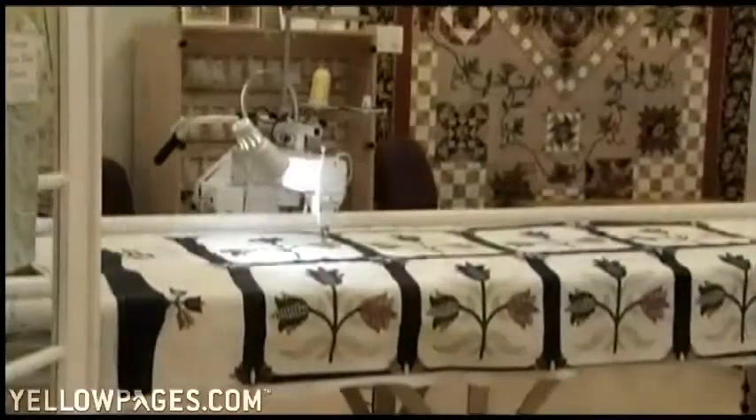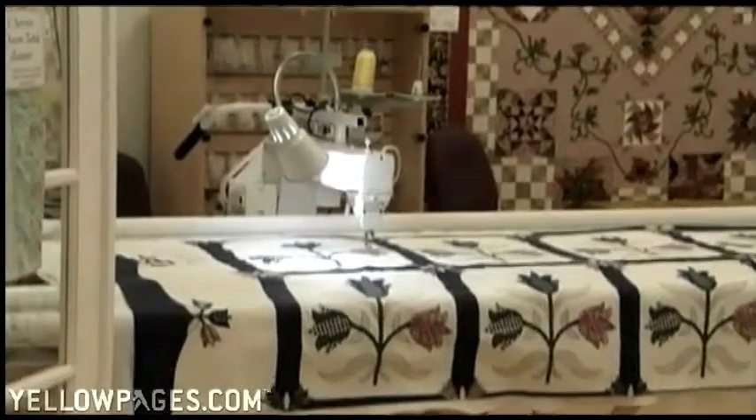We have a newly added long arm quilting department. We sell these quilting machines or rent ours to create your own masterpiece.